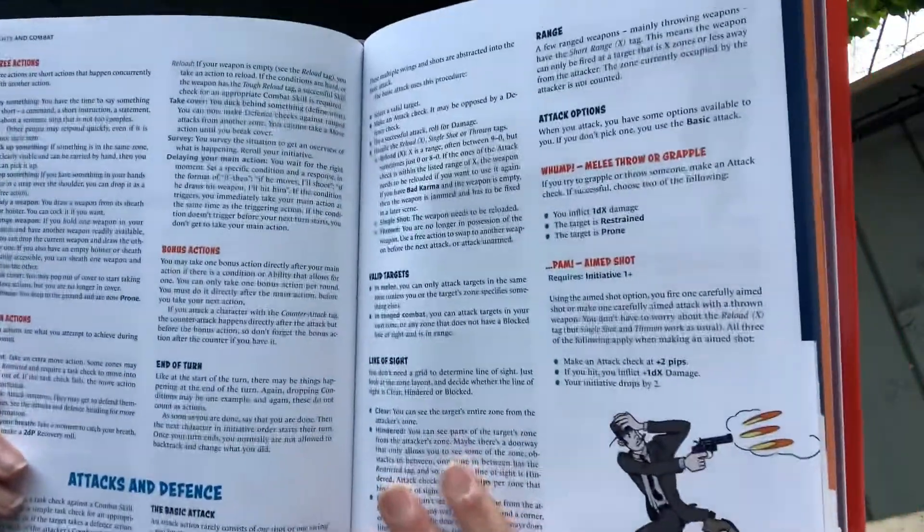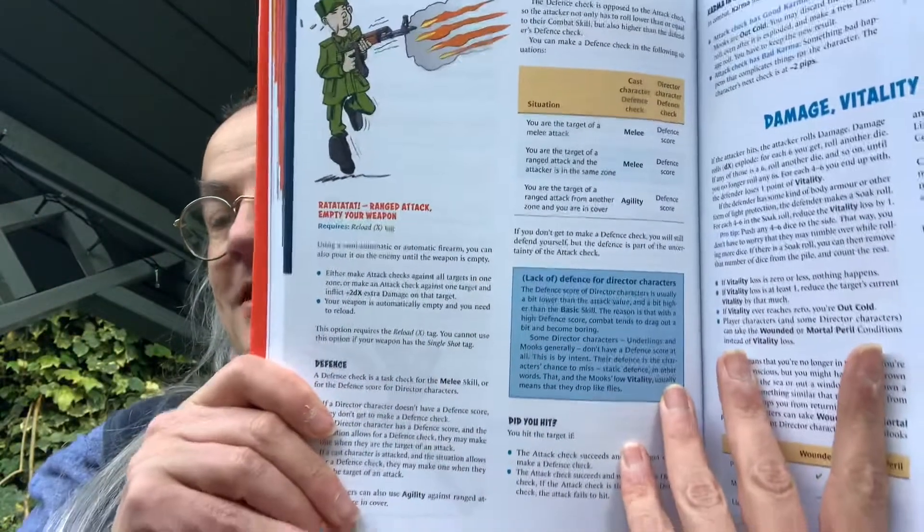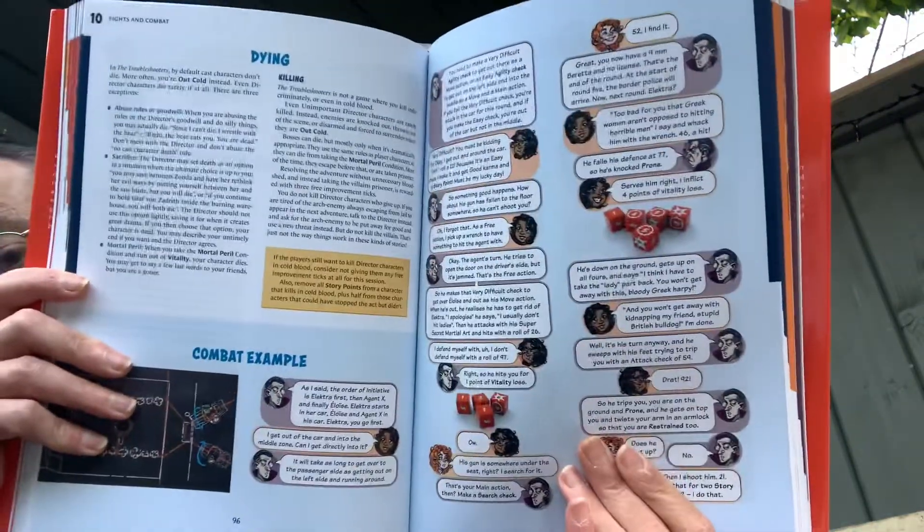That section handles combat. The attack options are fun — whomp for melee, throw or grapple, and bam for aimed shots. They're using comic-book style action words, which is a nice touch giving it color. There's also a full combat example again using the speech bubbles.